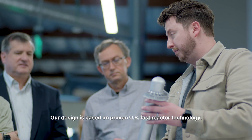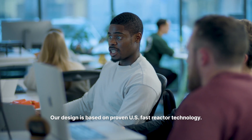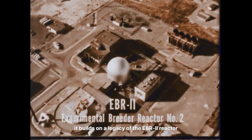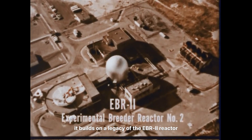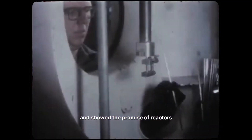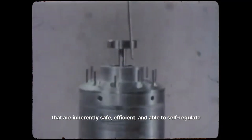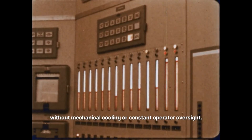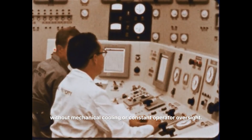Our design is based on proven U.S. fast reactor technology. This isn't theory. It builds on the legacy of the EBR-2 reactor, which operated successfully for 30 years and showed the promise of reactors that are inherently safe, efficient, and able to self-regulate without mechanical cooling or constant operator oversight.